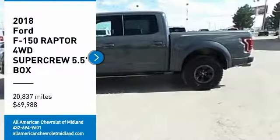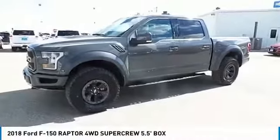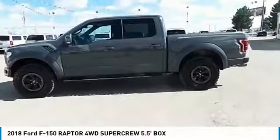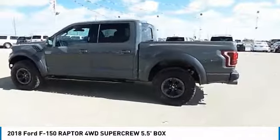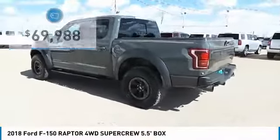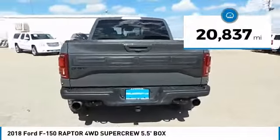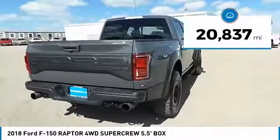Stop by and take a look at the 2018 F-150. A Ford F-150 knows how to handle any situation — it's built to follow orders, no whining, and is priced below $70,000. This vehicle has less than 25,000 miles.